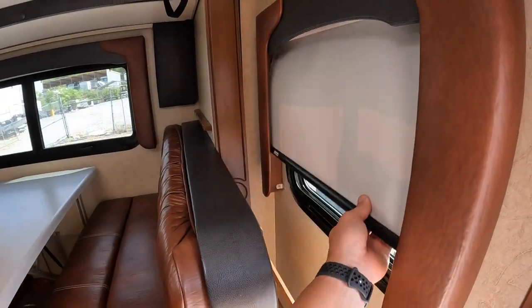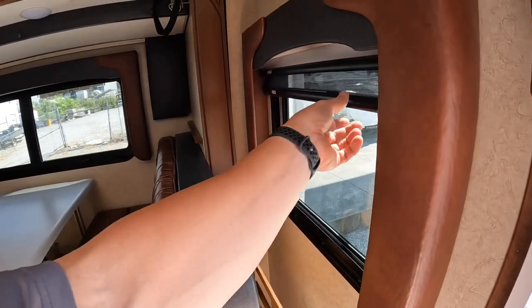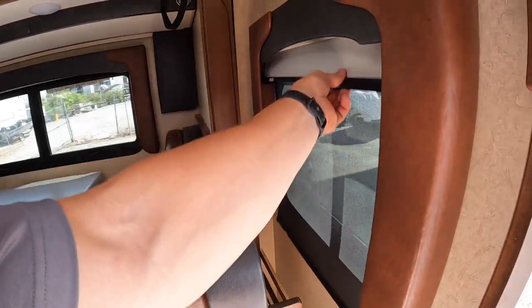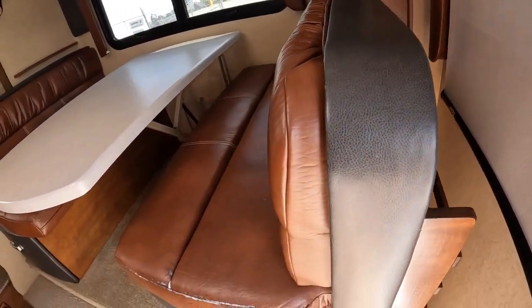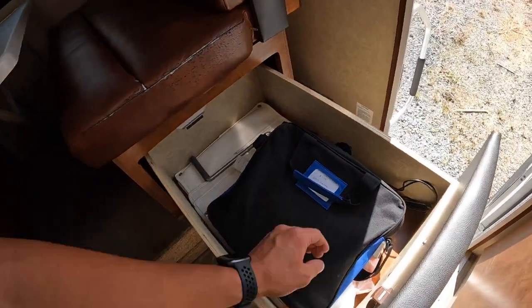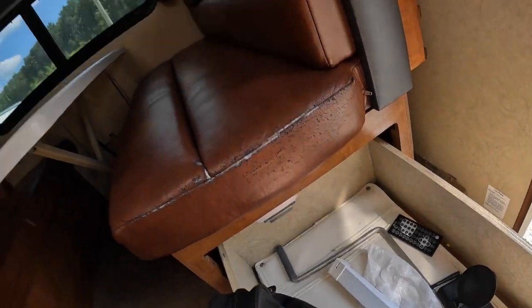We have Day and Night Shades on this as well. There's the Day Shade and then the Night Shade. There's a little magazine rack on the back, and all the original Lance books. You also have the little covers for the vents up top.